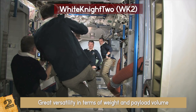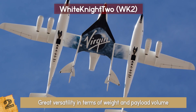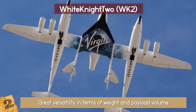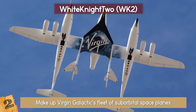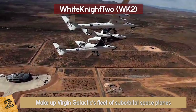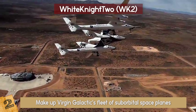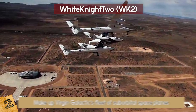Its all carbon composite body and open architecture design allow for great versatility in terms of weight and payload volume. It can also operate as a zero-g aircraft for passenger training or microgravity flights. Virgin Galactic has ordered two WK-2 vehicles, and WK-2 with Spaceship 2 make up Virgin Galactic's fleet of sub-orbital space planes. This aircraft is expected to hit the commercial arena pretty soon — aviation enthusiasts are definitely in for a treat.